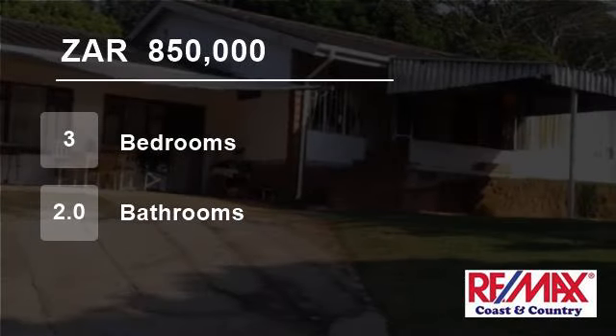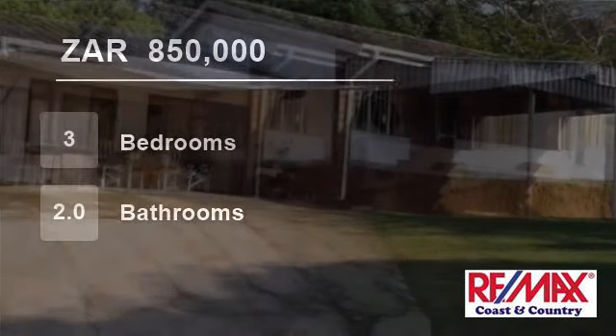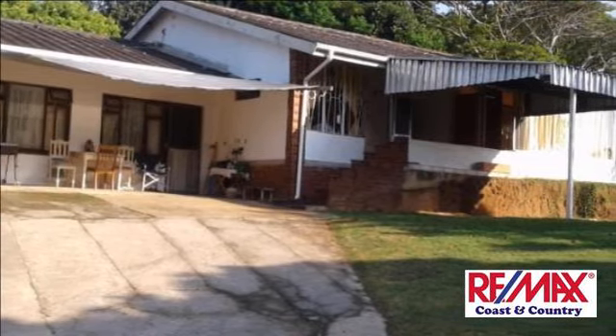Welcome to this three-bedroom house for sale in Pumilla, Hibadon, KwaZulu-Natal, South Africa, for R850,000.